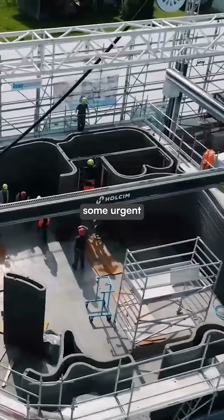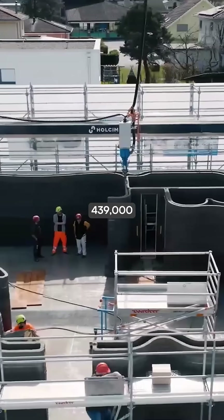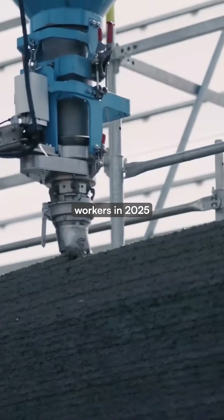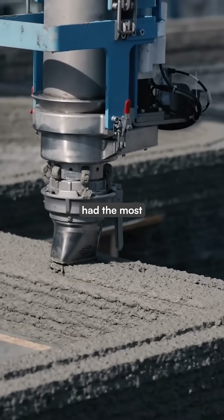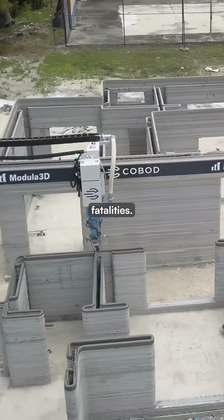This new technology also addresses some urgent issues in the construction industry. The US alone will need over 439,000 new construction workers in 2025 to meet demand, while construction had the most fatal injuries among all industry sectors in 2023, with over 1,000 fatalities.